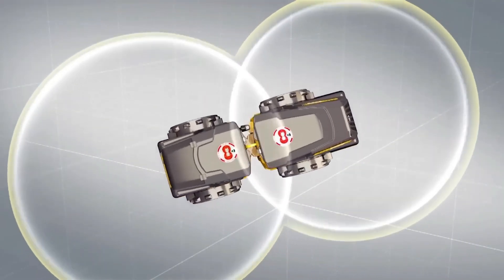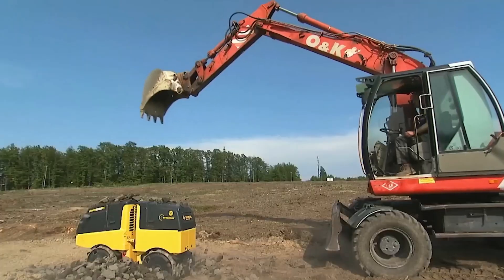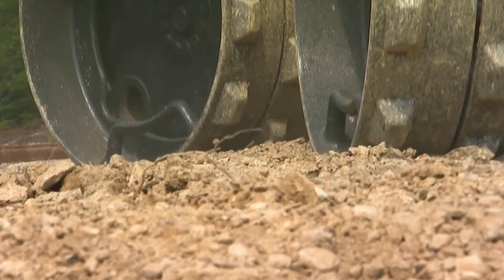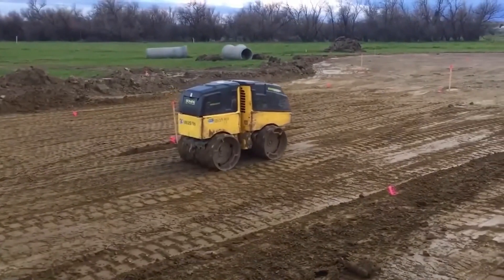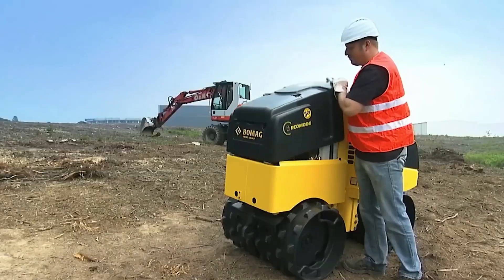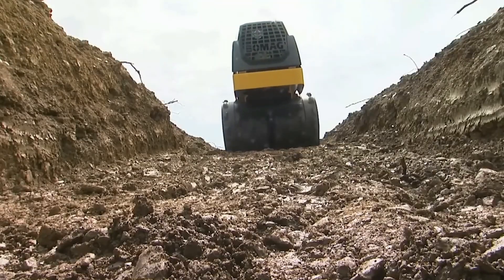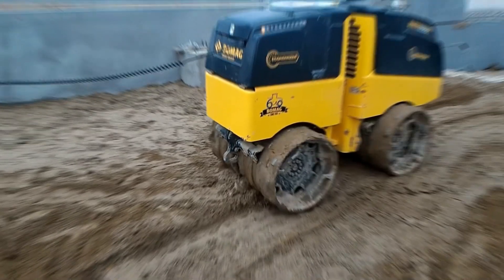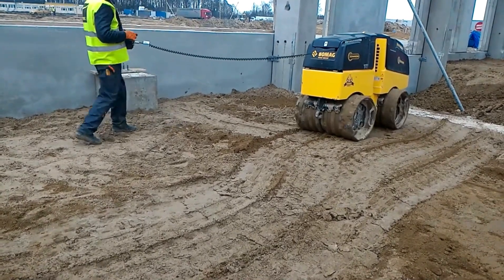The operator can control the Bomag BMP 8500 from a safe distance, boosting safety and eliminating worries about wear and tear or frequency adjustments. It's designed to stop moving if the operator gets too close. Weighing around 1.6 tons, it's perfect for all sorts of jobs like compacting soil, digging trenches, and building sewers and pipelines — doing it all with precision, efficiency, and most importantly, safety.